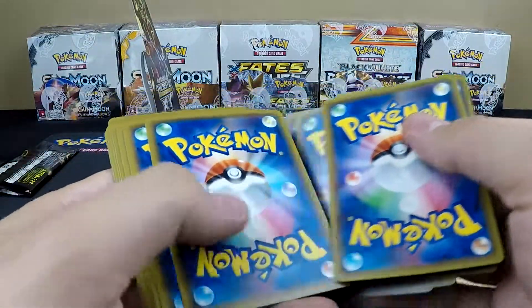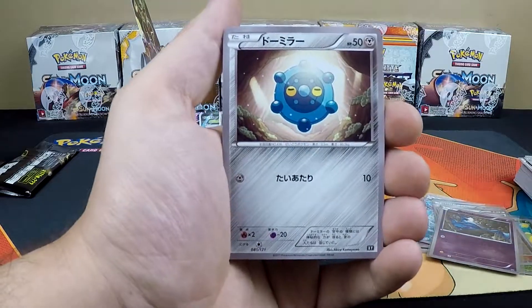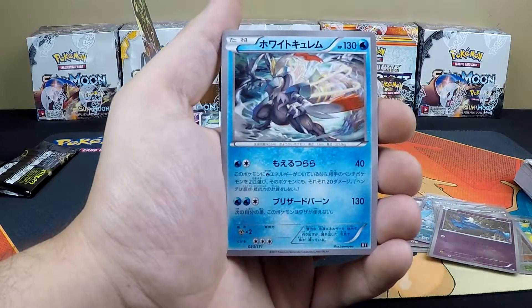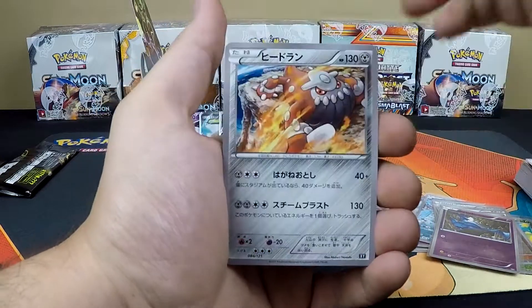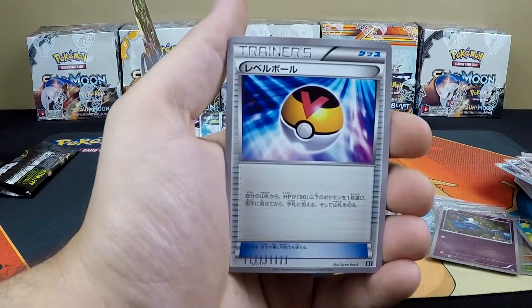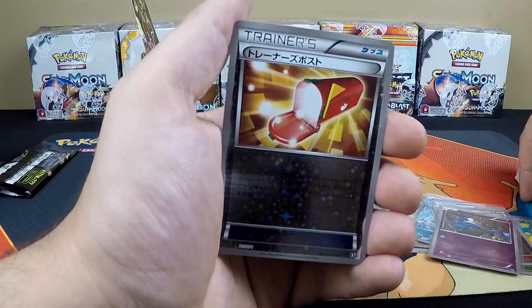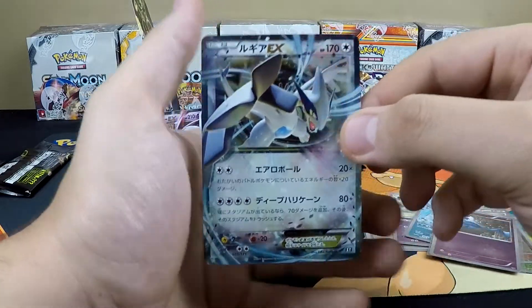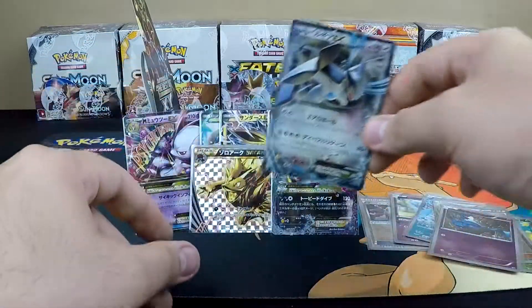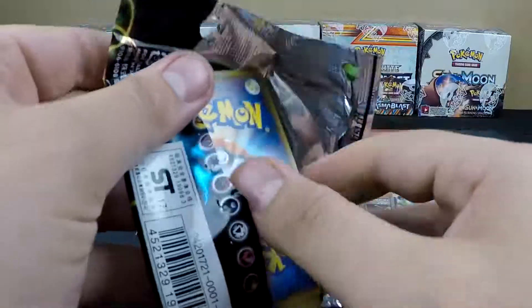Three packs left. Pack eight: Vespiquen, Eevee, Bronzor, Vileplume, Joltik, a Special Psychic Energy, what I believe is a White Kyurem, Raichu, a Pokémon Ranger, Level Ball, Target Whistle, and our reverse holo is a Trainer's Mail — super happy about that. Our rare card is a Lugia EX — awesome card. We're going to do a recap of everything at the end of the video.